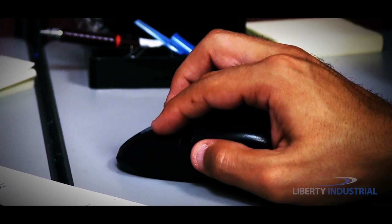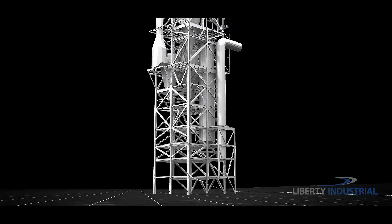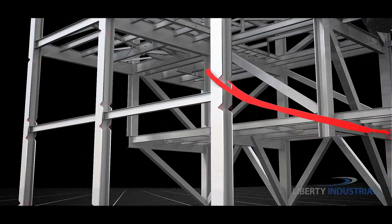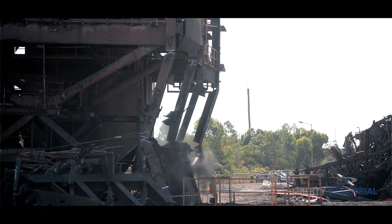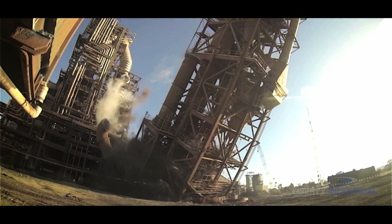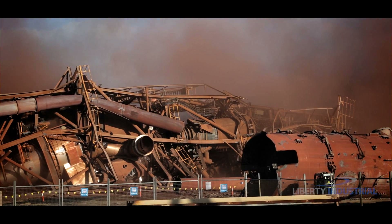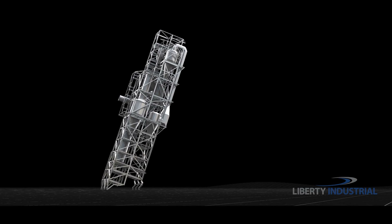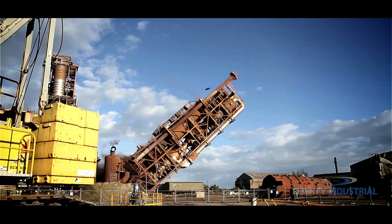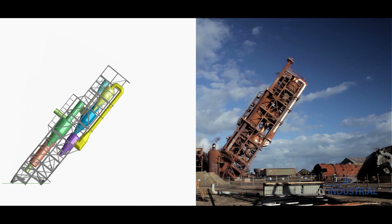Liberty Industrial has modelled and simulated the demolition of the pre-heater structure using their proprietary ASI extreme loading software. This state-of-the-art program simulates automatic crack initiation, separation and collision of materials more accurately than any other structural analysis technology to date. The application of this innovative technology allows Liberty Industrial to accurately pre-visualise each stage of the demolition process, a key factor in ensuring the structure is demolished in a safe and controlled manner.